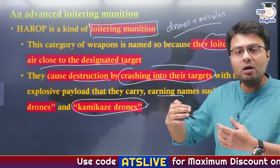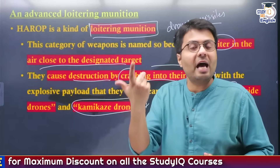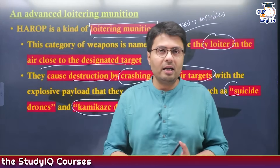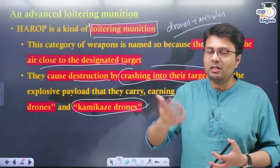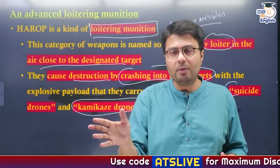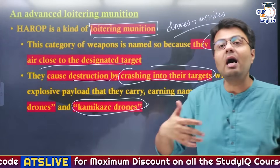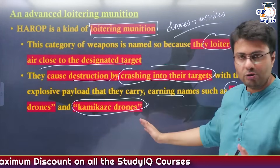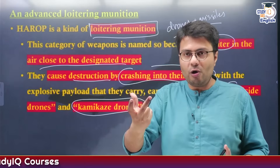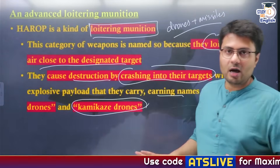The word kamikaze originated in World War II. The Japanese did not have enough missiles for their aircraft to target American assets, so Japanese pilots would fly their aircraft and, when they spotted American assets, they would crash into them. These pilots were called kamikaze pilots. Similarly, the word kamikaze can be used for these drones because they first surveil the target, lock into it, and then attack by crashing into and destroying it.